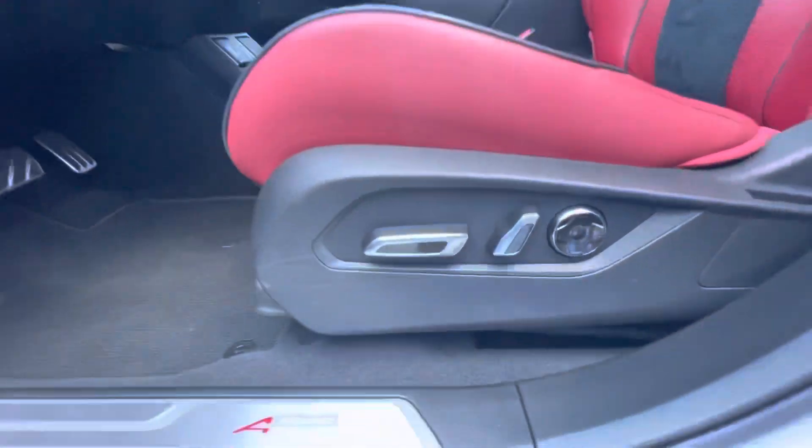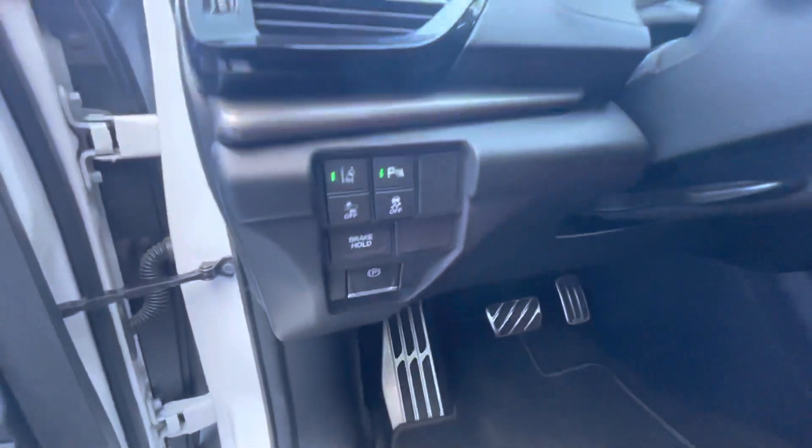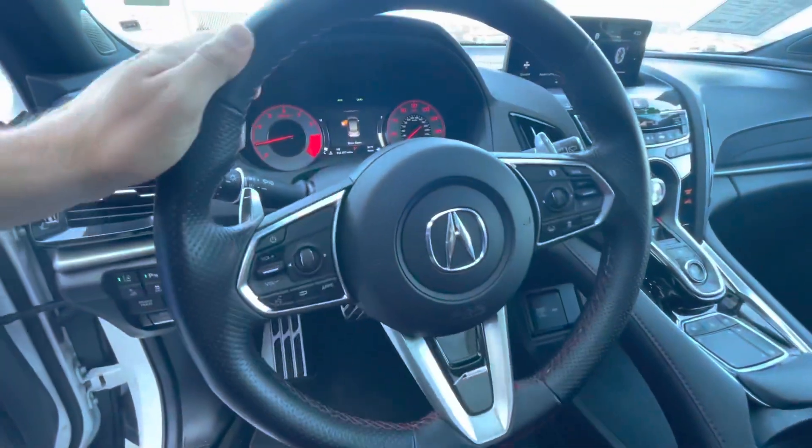It gets up to 26 miles per gallon on the highway, finished in platinum white pearl with the sporty red leather interior.